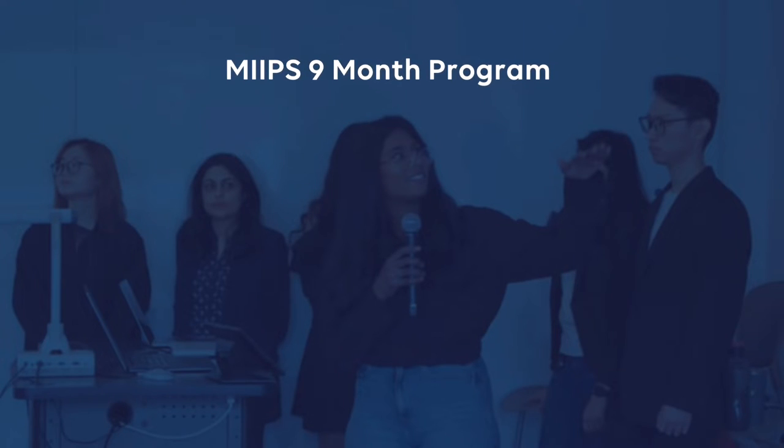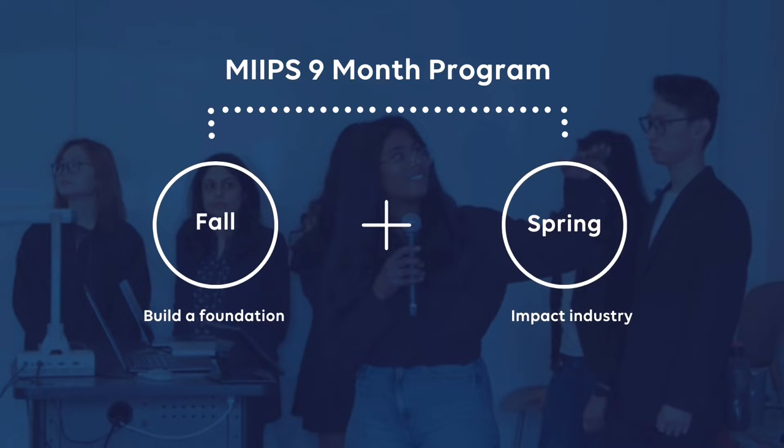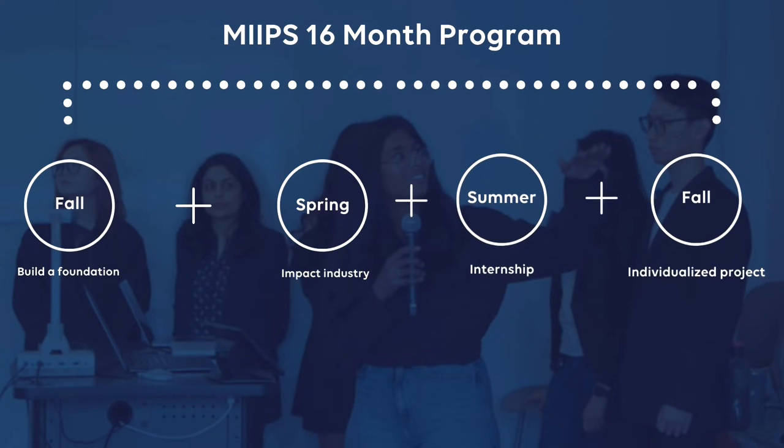There are two options to pursue the MIPS program: a nine-month program which tends to be the best fit for those who have five years of work experience or more. This two-semester program is intensive and designed to get you accelerated out into the workforce as quickly as possible. Additionally, there is a 16-month advanced study which tends to be the best fit for those who have a little bit less work experience, as it adds an internship and a final semester with an individualized project and elective flexibility.